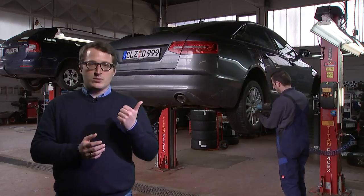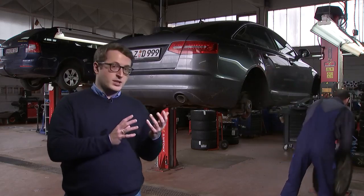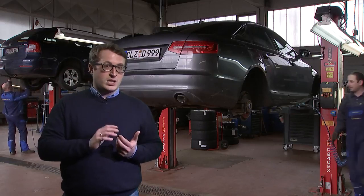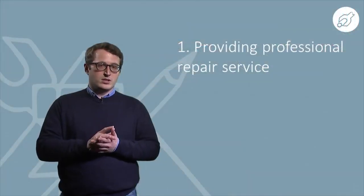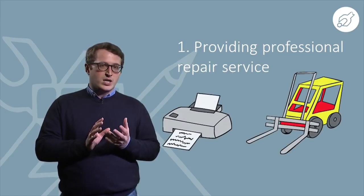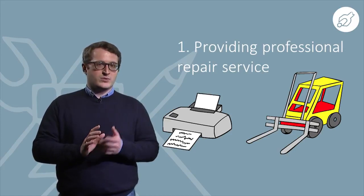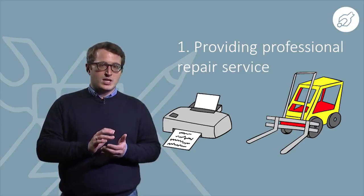First of all, you can derive revenues by providing a repair service to your customers, like in this repair shop behind me. The faster the service is done, the lower are the costs. In some sectors like car repair for customers, professional services are more common for business-to-business models. Equipment used for business, such as printers or forklifts, have high hourly usage and therefore companies are willing to invest more for a reliable service. As a design company, your design for repair strategy will lead to savings in service time and ensures satisfied customers.